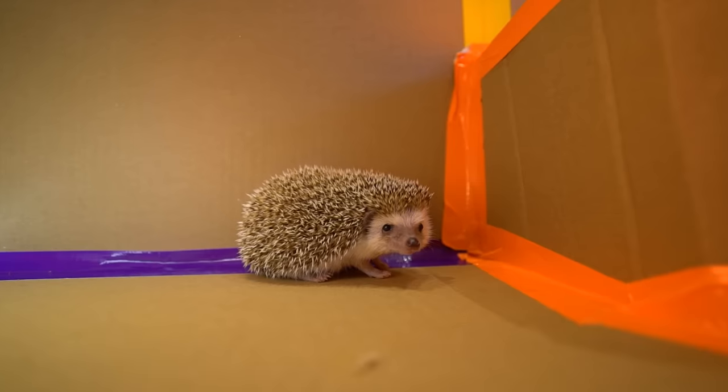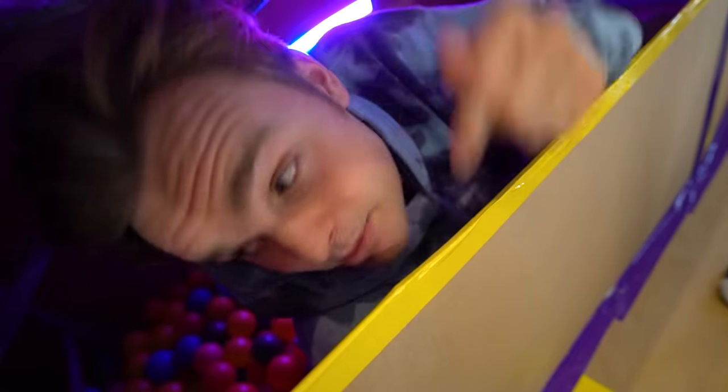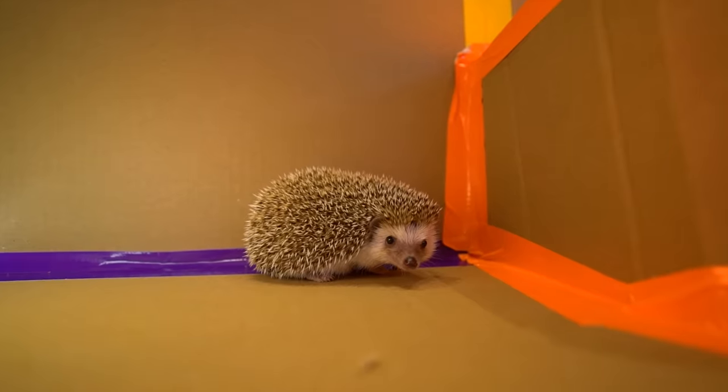Jake, what do you mean? This is the cutest guy I've ever seen — he is a moving cactus. I'm just wondering what animal's going in here. Looks like we have our first pet, which is Quilliam. He is kind of cute, I guess.